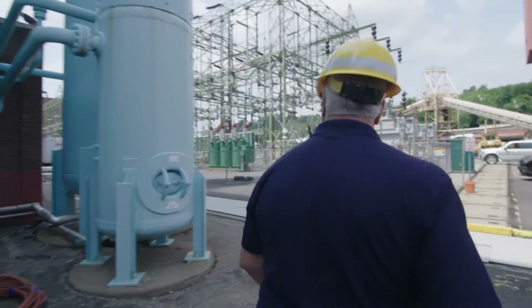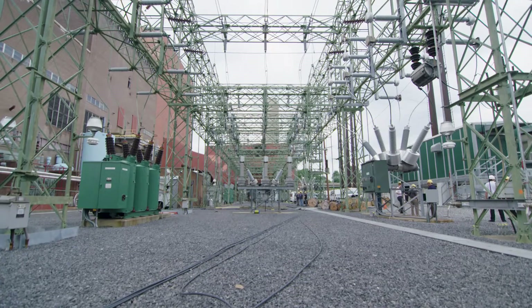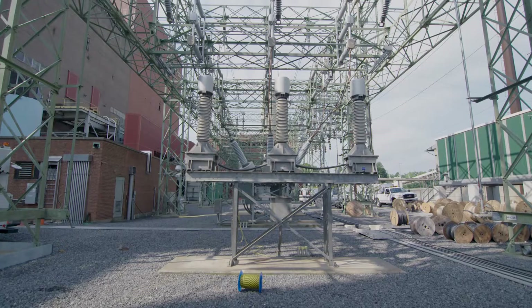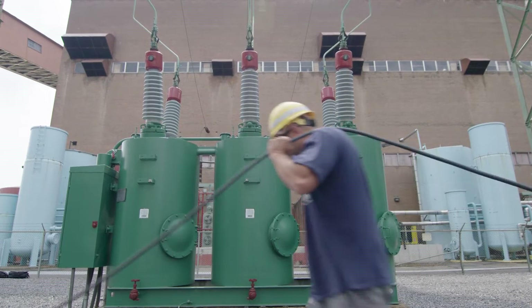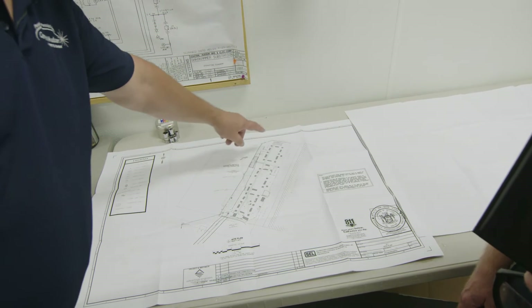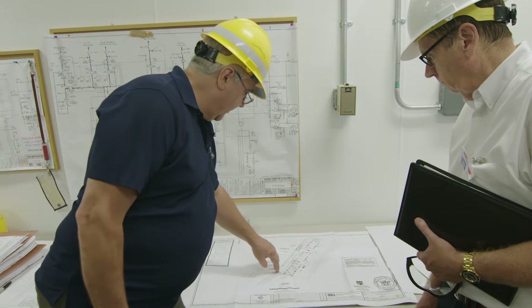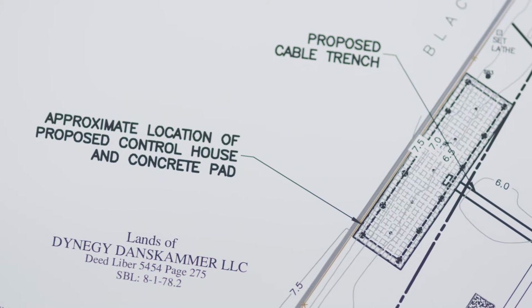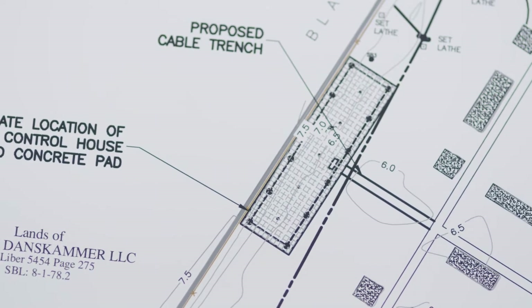After Superstorm Sandy, we implemented a storm hardening program. We are increasing the height of any of our electrical equipment — our breakers, our control house, and switches — so that they are well above any anticipated flood levels. What we came up with is that we needed to raise our control house up off the ground about six feet, so that any exposed wiring would also be above that level of water.